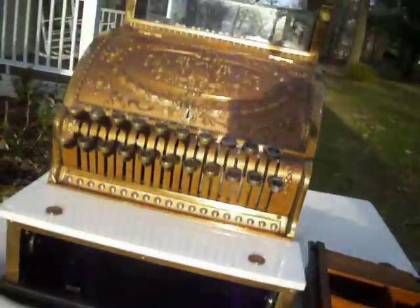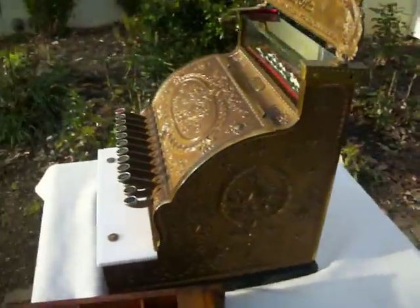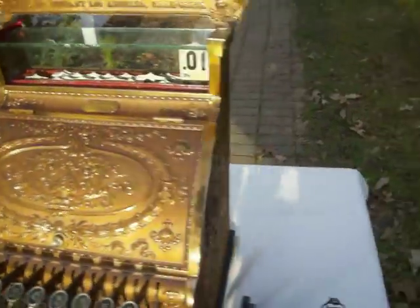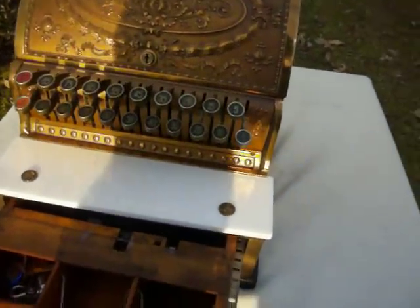The interior is also in good shape, as you can see. While this was used at some point, it's been out of commission for a while and remains in excellent shape. Thanks very much for looking — this machine is up for auction.